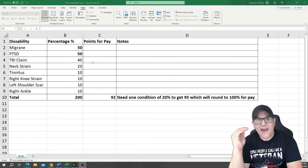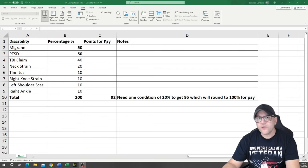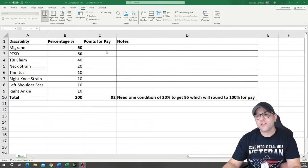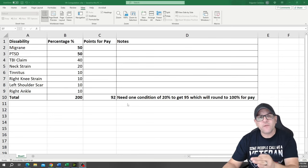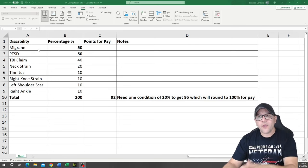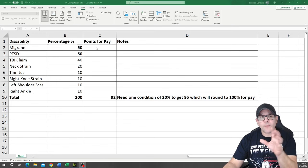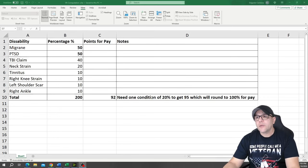The second step is to break it down from the highest percentage all the way to the lowest one. I use a map here with the percentages and points to help you build a strategy — to see how shy or short you are from achieving that next rating or achieving 100%. In this example, this person has migraines 50%, PTSD 50%, TBI 40%, neck strain 20% visible, tinnitus 10%, right knee strain 10%, left shoulder scar 10%, and right ankle 10%. The total is 200%, but for points I'm calling it 92%.